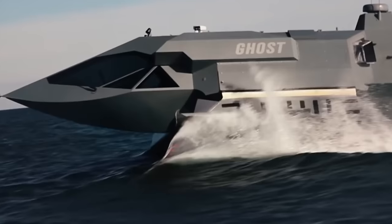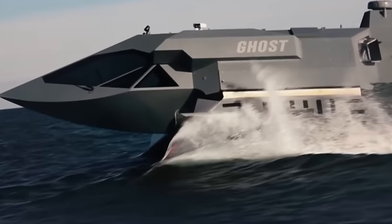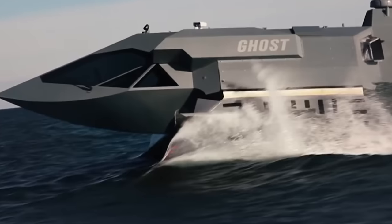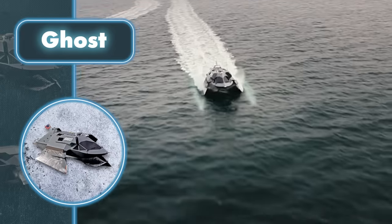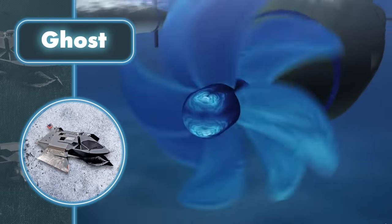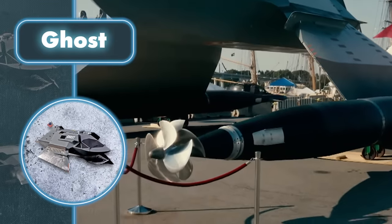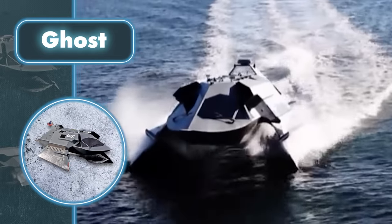The ship can go really fast because of its unique hull. When it's moving slowly, the hull sits in the water, but as it picks up speed, it lifts up on two supports. This not only helps it go faster, but also keeps it stable by cutting through the water more smoothly. The boat also takes advantage of the super cavitation effect to reach such high speeds.